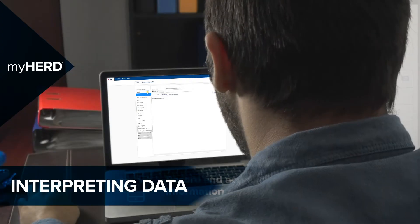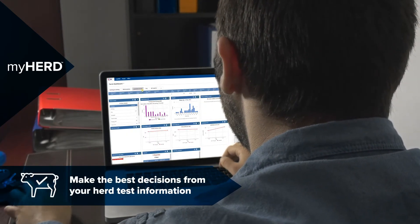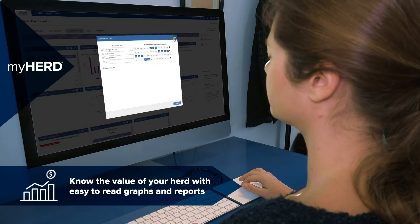We've also made reports easy and more informative too. You view your HERD on the customised dashboard, monitor production, herd health, fertility and key performance indicators on one screen.